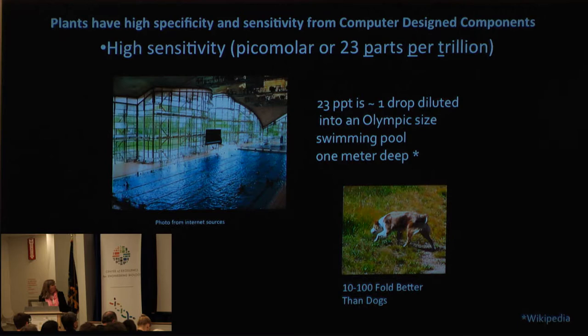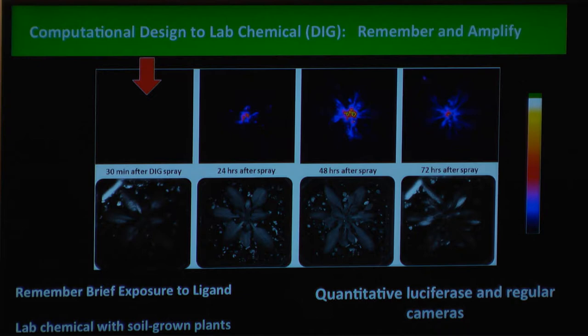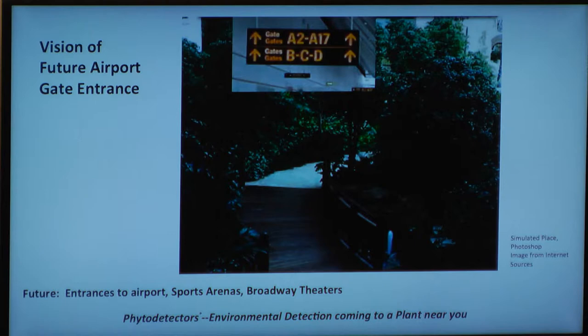With Genome Right, we can make this even better. We have a computationally designed system in the lab for a lab chemical called DIG, and we want to be able to detect a very, very brief exposure. Because when Jeff tries to sneak his bomb on the plane, he's not going to stop and put his bomb down next to my plants. My plants have that amount of time to find the bomb. One exposure to a laboratory chemical — they detect and remember it for three days. Not bad. We can already do that today.